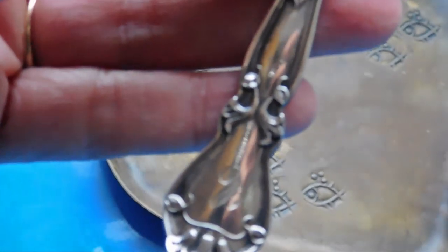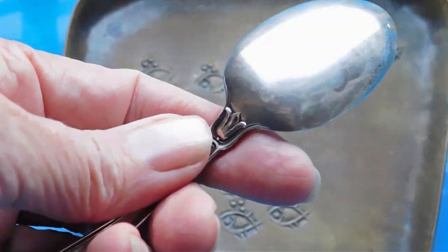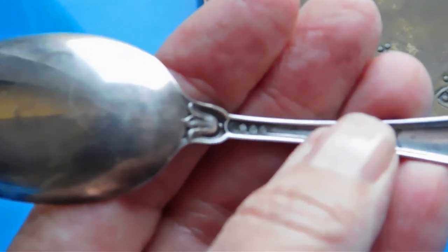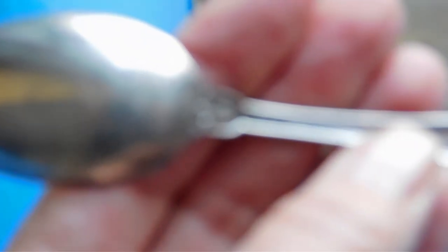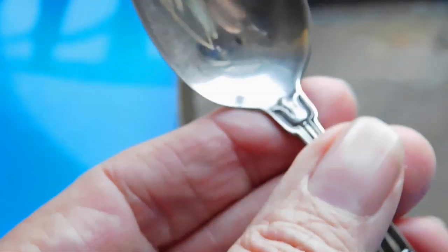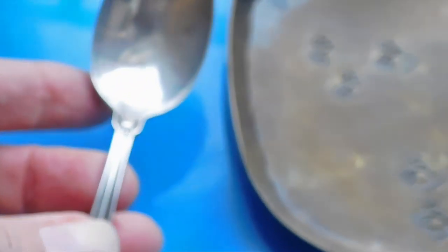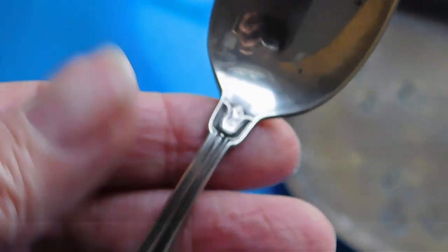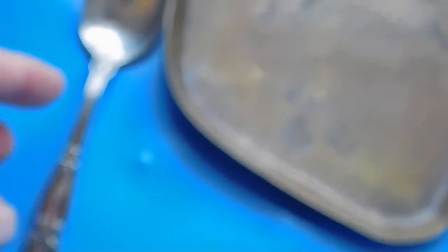And then I have this Gorham sterling silver teaspoon in the Portland pattern, which has these nice little bellflowers. It has a monogram of a C on it, and these bewildering little marks that look like English hallmarks but are actually Gorham. This pattern was first issued in 1904 but was very popular — issued until the 1990s I think. But this is an old piece of silver from my husband's family, so it probably dates to like the 1910s or 20s. I listed that for $22.